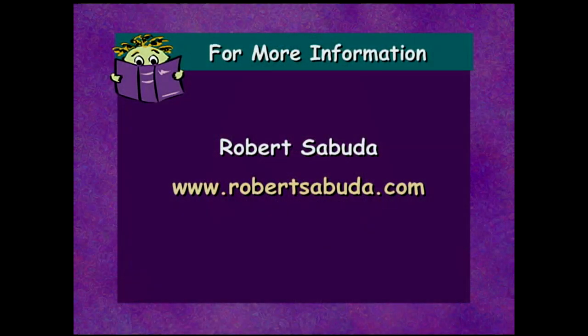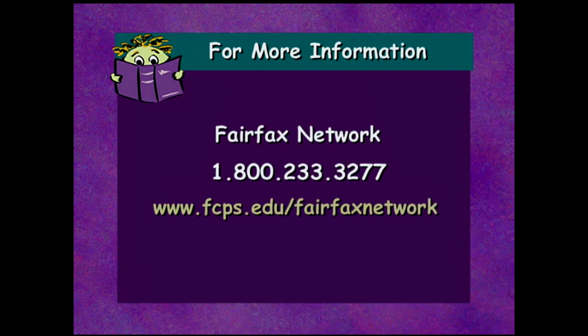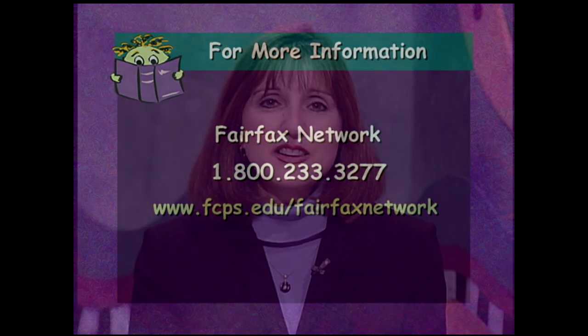Thank you so much for joining us today. Robert, I do think we are out of time, and this has just been fascinating. If you would like more information about Robert Sabuda, visit his website at www.robertsabuda.com. If you would like to learn more about this series, visit us at www.fcps.edu/FairfaxNetwork and click on Meet the Author. Thanks for joining us. For the Fairfax Network, I'm Della Kidd. Keep reading, keep writing, and keep dreaming.